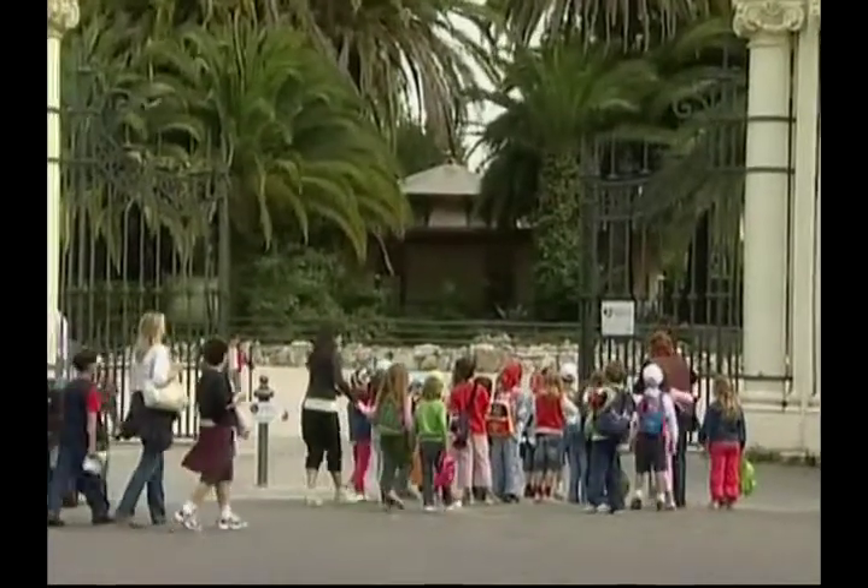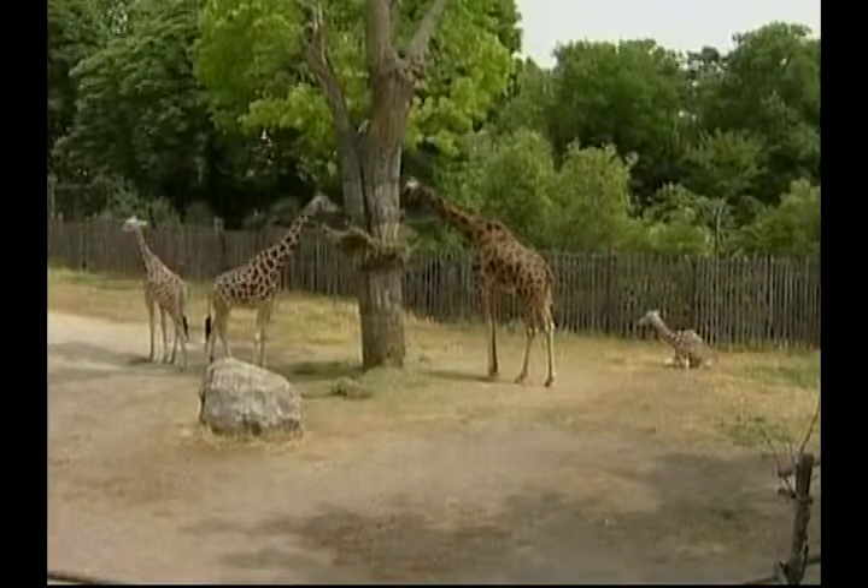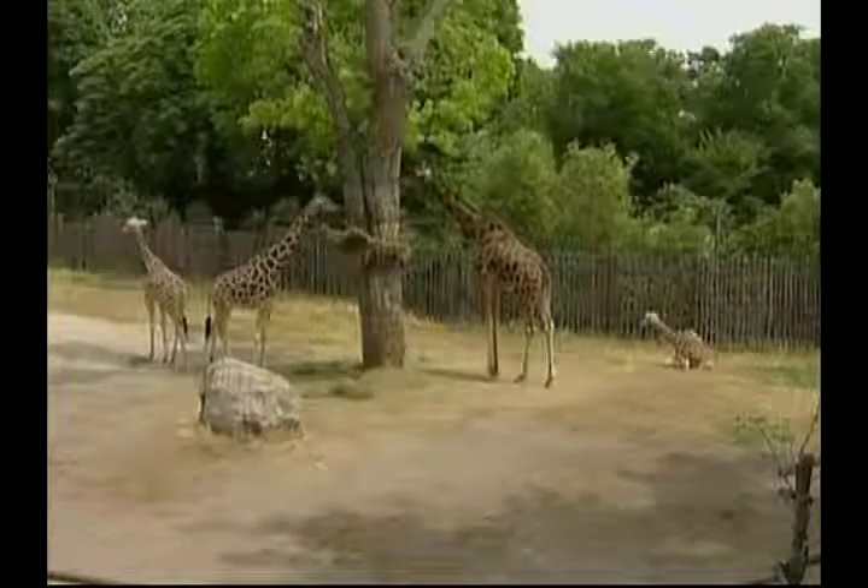Rome Zoo's baby giraffe Esperanza is a very popular attraction. She was born in summer and quickly became one of the park's stars.